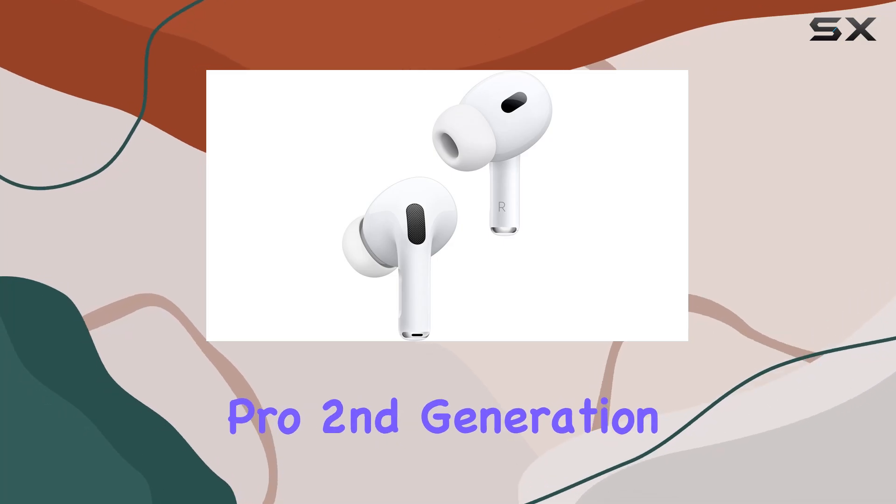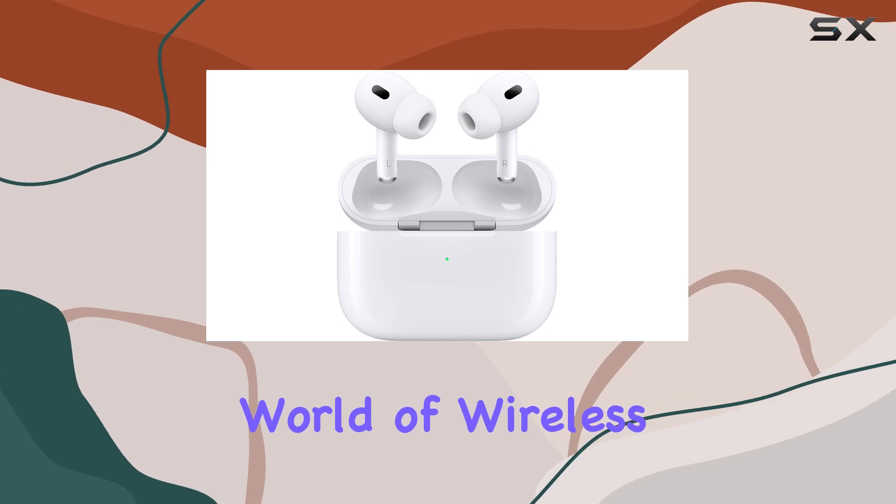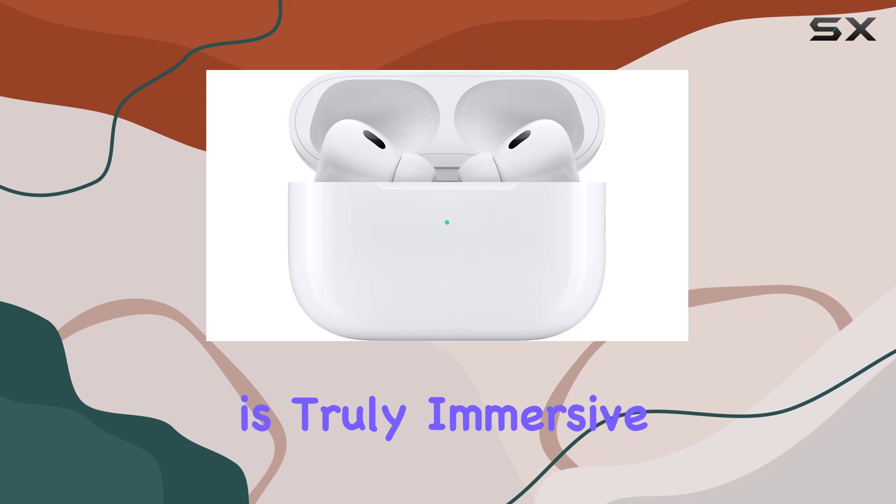The Apple AirPods Pro, second generation, are a remarkable upgrade in the world of wireless earbuds, offering a listening experience that is truly immersive.